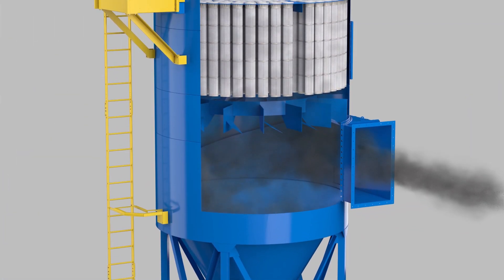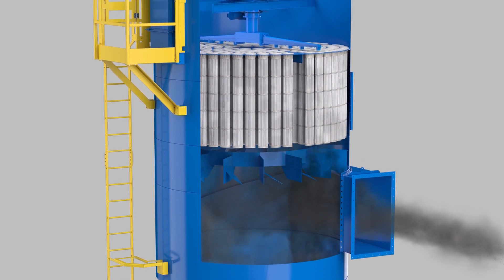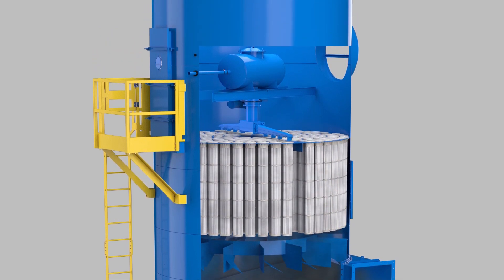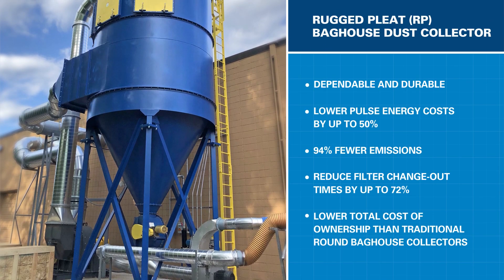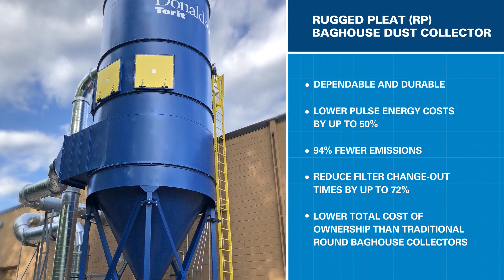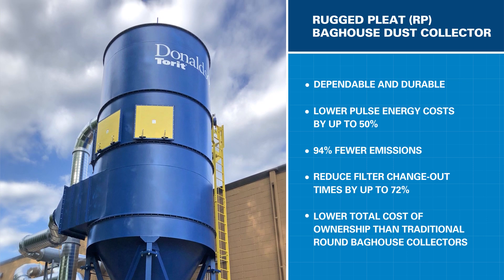As you can see, the innovative RP, with its optimally sized filters, UltraWeb SpunBond media, and Perfect Pulse cleaning system, delivers a compact and durable baghouse collector that can handle most heavy and abrasive dust applications. With the Donaldson Torit RP, you'll use fewer filters, spend less time changing them, reduce your downtime for maintenance, and lower your total cost of ownership. And you have cleaner air due to 94% fewer emissions.